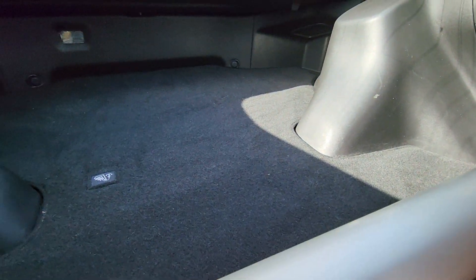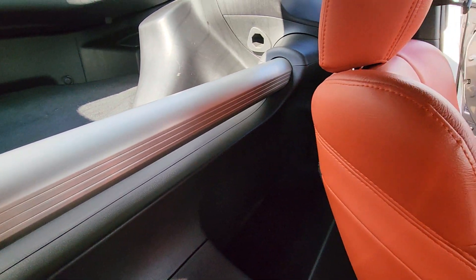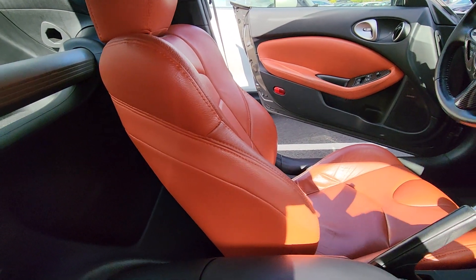We have a small trunk. Not gonna fit a bicycle — maybe a folding bike.